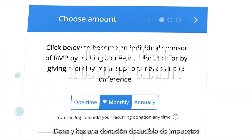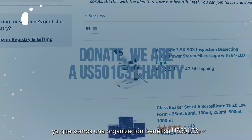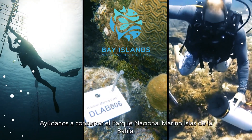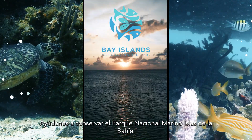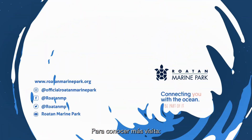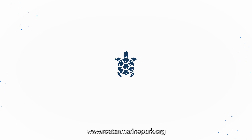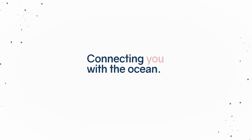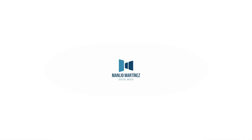Donate and make a tax-deductible donation — we are a U.S. 501(c)(3) charity. Your support makes all the difference. Please help us conserve the marine protected area of the Bay Islands National Marine Park. To learn more, visit www.roatanmarinepark.org.